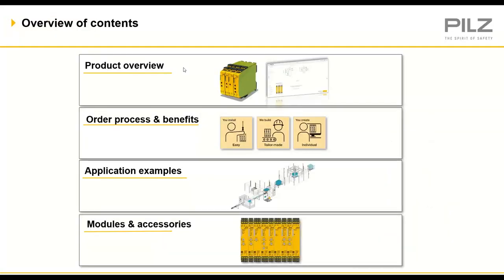In this webinar we will discuss the product overview — basically touch base on the product in general — the order process and its benefits, a few application examples building from smaller examples into more complex ones, and touch base on the models and accessories within this product platform.